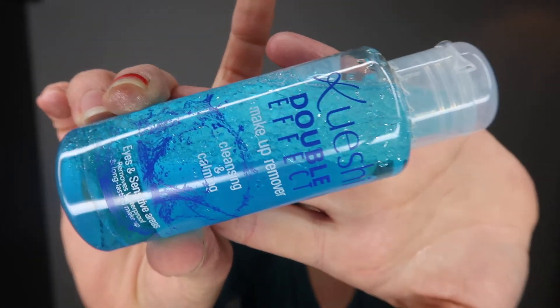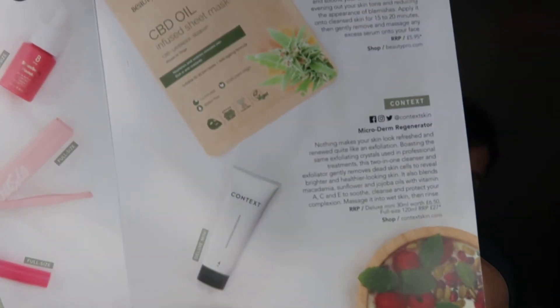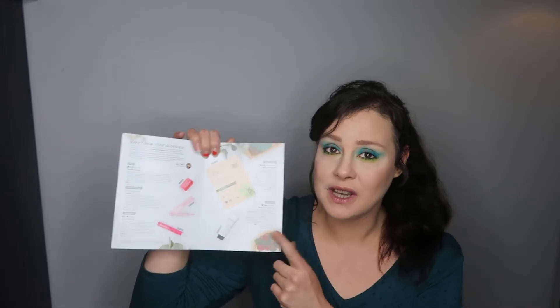The last item in my box is a Double Effect makeup remover — cleansing and calming, basically a micellar water, in 100 millilitres. However, I can't read anything about this item from my booklet because I was actually supposed to get a Contex microderm regenerator. I would have actually preferred the Contex regenerator because I really like their items, but instead I got a face makeup remover.